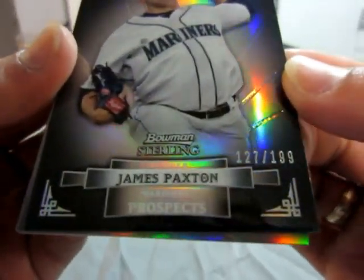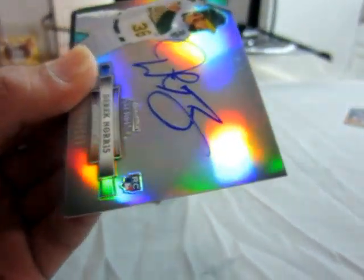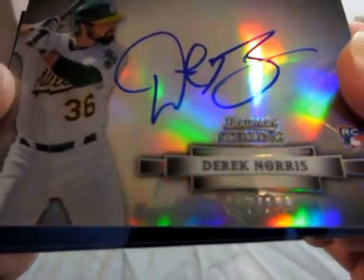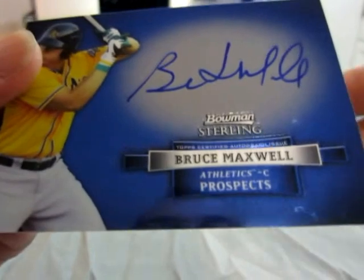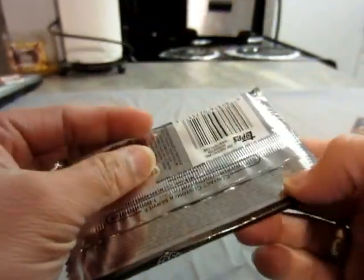James Paxton numbered out of 199 for the Mariners — another refractor. Numbered to 199, Derrick Norris for the A's. Peter O'Brien for the Yankees and another A's auto — Bruce Maxwell. He's doing a good job on this break.